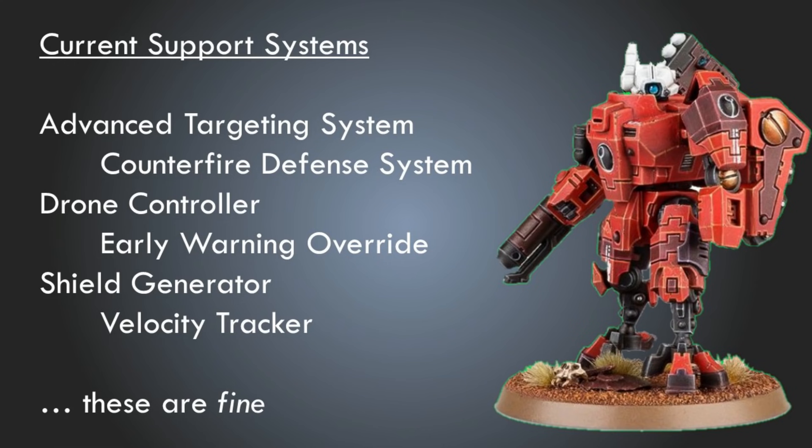So here's some ideas. It's not a perfect list, not something I've been spending my life trying to figure out, but I've been thinking about this and I think there's some cool ideas. So let's talk about it. Let me know what you think in the comments below — what are some support systems that you think would either be really valuable to the codex or offer some nice flavor options?